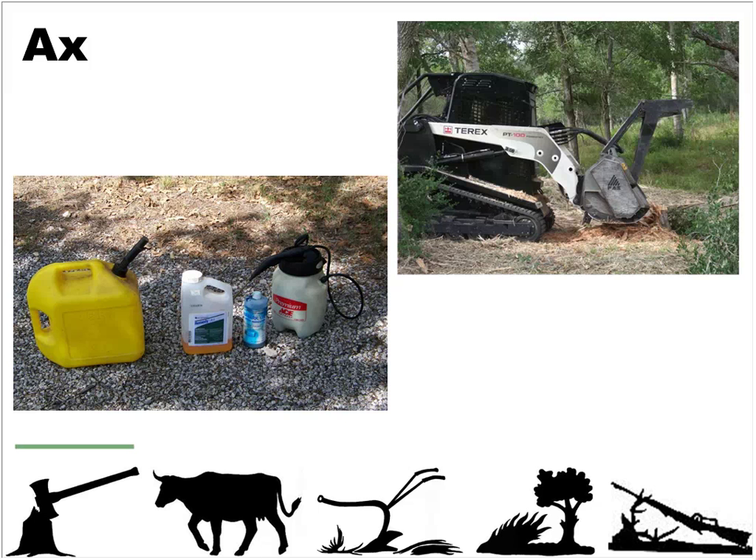The axe can also come in the form of chemical. I encourage any interested landowner to get in touch with your local wildlife biologist or NRCS professional — they can give you prescriptions. A simple mix of remedy and diesel sprayed on the base of a tree or brush can generally kill that plant, especially things like yaupon in a lot of savanna Texas.